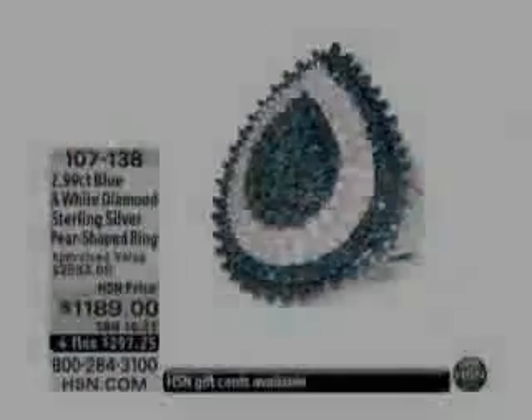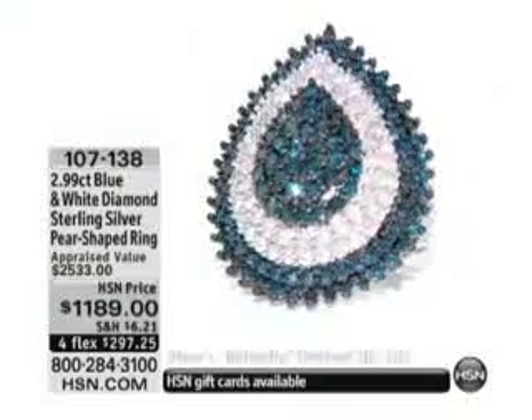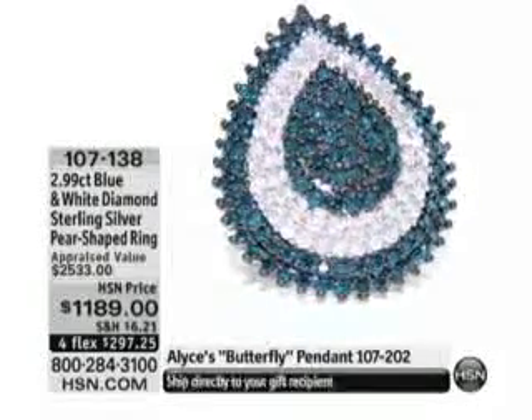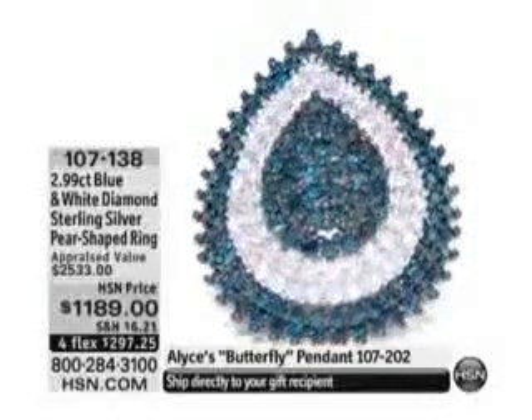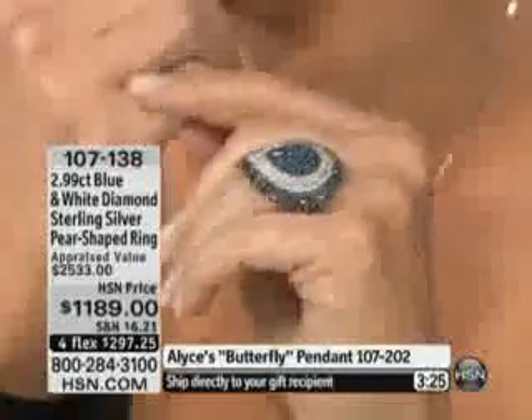All right, I think this is one of the top carat-weight pieces we have in the event — I think it's one of the best in the world. This happens to be an act of art. This is a very good example of exquisite pavé micro setting.